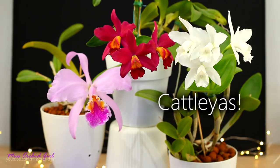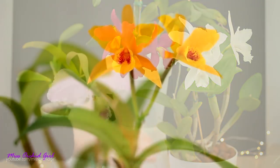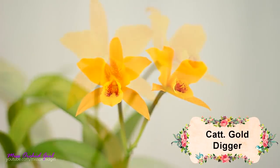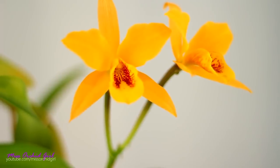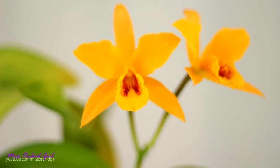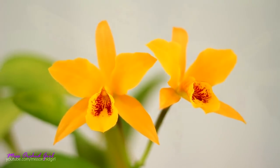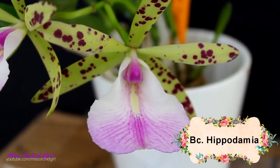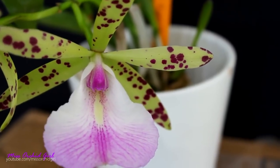So today's subject is Cattleya orchids. It is a very broad subject and of course I will not talk about how to care for them — I have a tutorial, link in the description if you're interested. Just a few fun things that I learned along the way with Cattleyas from experience but also from common knowledge. As a side note, Cattleyas are currently my absolute favorite orchid family. It used to be Oncidiums and I still love Oncidiums, but in my new climate, which is warmer than my previous one, Oncidiums don't do as great as Cattleyas.